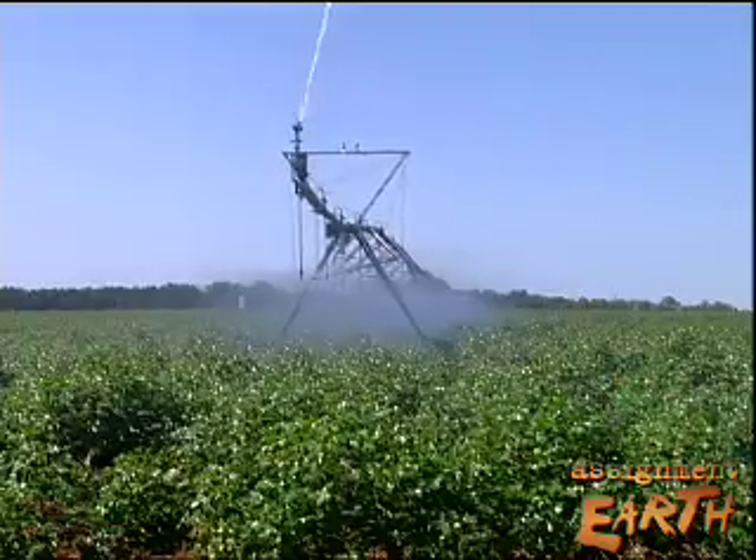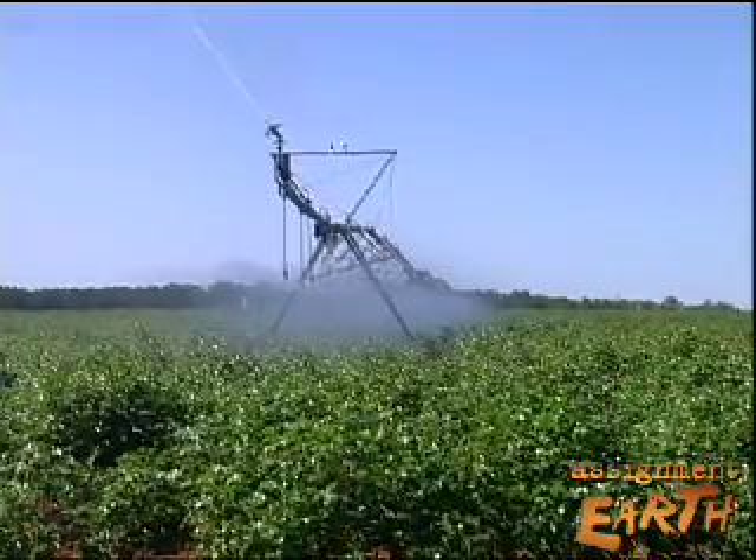Using the variable rate irrigation and the computer models, when we make one circle around this field, we save 600,000 gallons of water every time we go around.